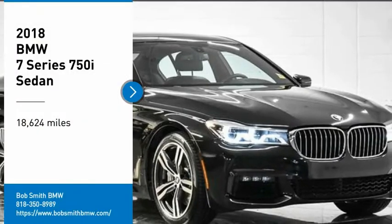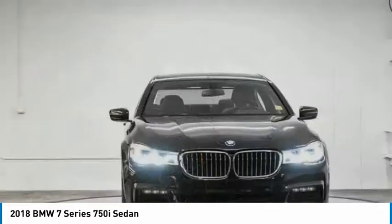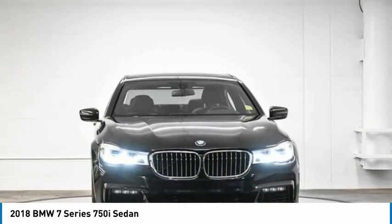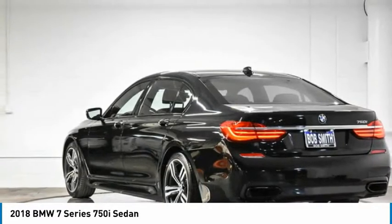We are pleased to show you the 2018 7 Series. The BMW 7 Series is the BMW flagship. This full-size sedan has always represented the top of luxury and technology.